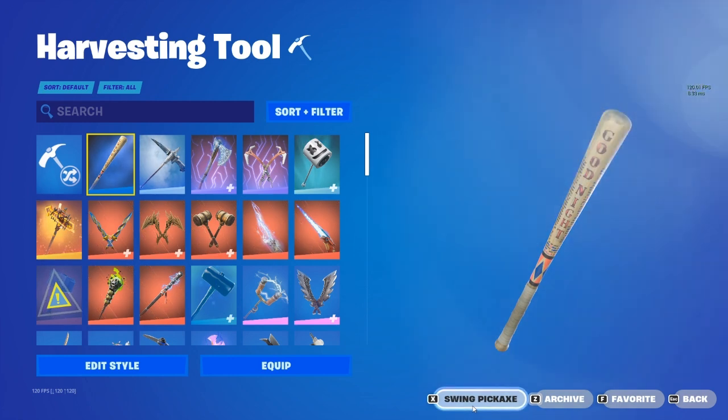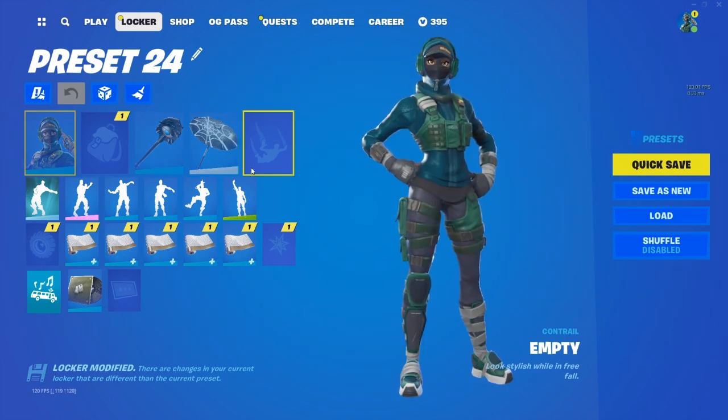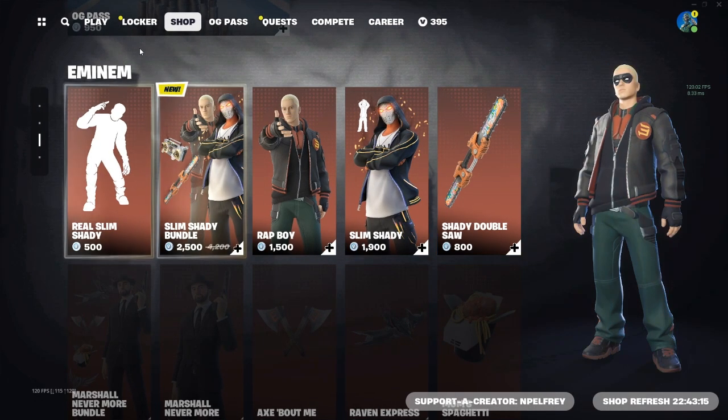It doesn't have a crazy effect or anything, which I kind of like to be honest, but it is definitely worth buying. It costs 800 V-Bucks. It was released February 7, 2020, was last seen October 19, 2023, and it has 89 occurrences in the Fortnite item shop, with 42 days since the last time it was seen.